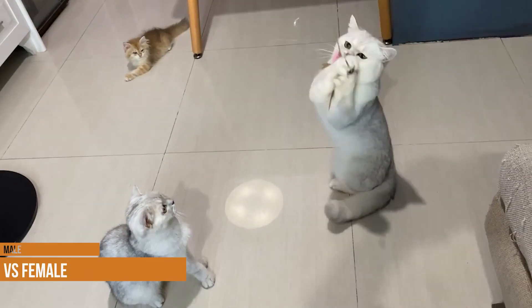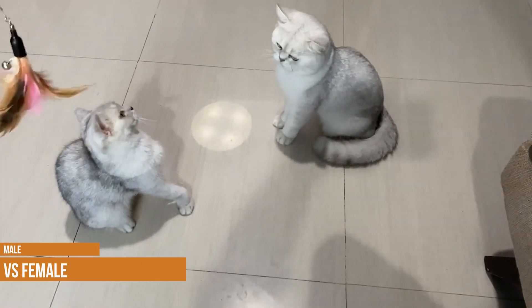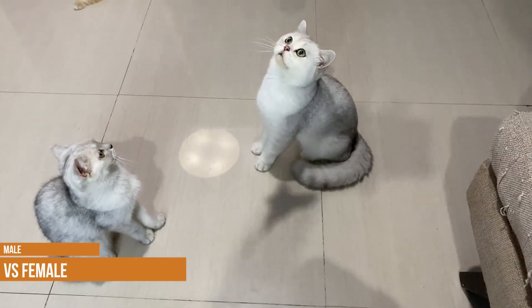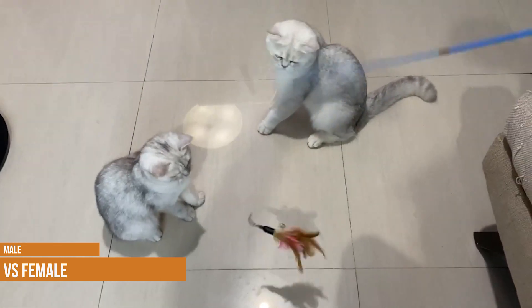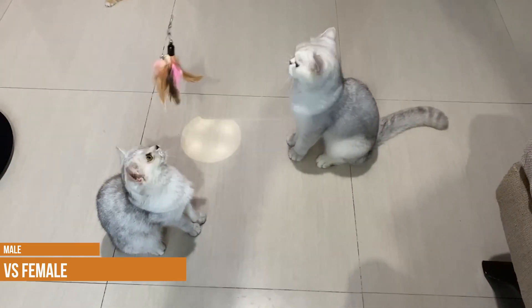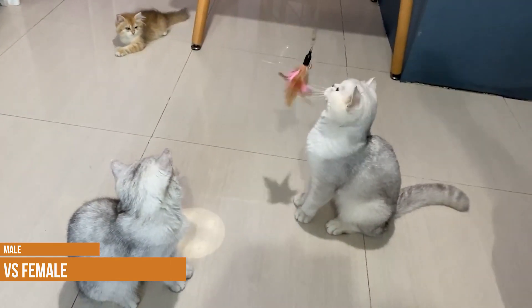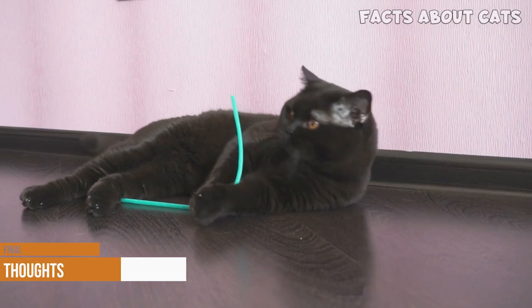Male vs female: the female Oriental short hair is usually slightly smaller than her male counterparts and is more tolerant of the company of other cats. While male cats are also friendly, they may occasionally fight with other males. Otherwise, there is no discernible difference between the two sexes.